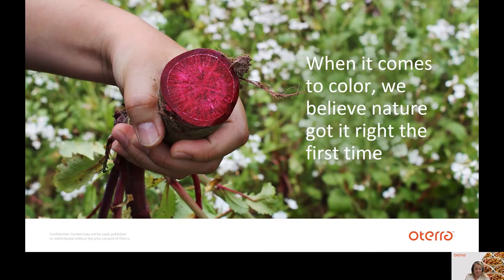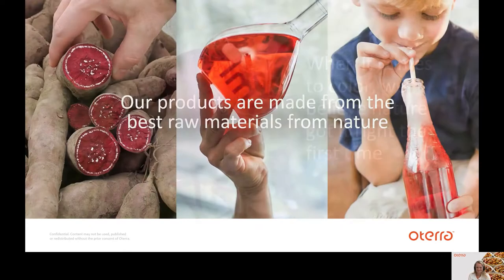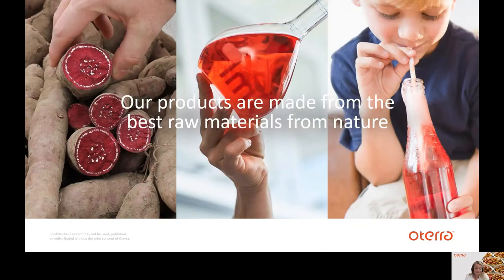For those of you who might not know much about us, we are Oterra, the global leader in natural colors. When it comes to color, we believe nature got it right the first time. We also believe that no one knows color like nature and no one knows natural colors like us. Our products are made from the best raw materials from nature and we are here to support pet food manufacturers like yourself with a consistent supply of safe, reliable ingredients. We provide all colors with the level of naturality you need and can help you with your formulation for any application. We've been doing this since our first color launch back in 1876 — more than 140 years — and we can help you open doors to new opportunities and exciting possibilities with natural colors.